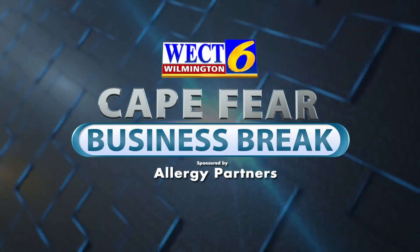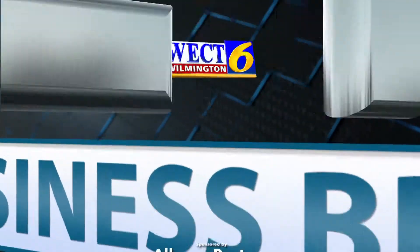This is a WECT Cape Fear Business Break. Hello, Megan Donoghue here talking with Dr. Amy Feldman, board-certified allergist with Allergy Partners of Coastal Carolina. Welcome, Dr. Feldman. Thank you, it's good to be here.